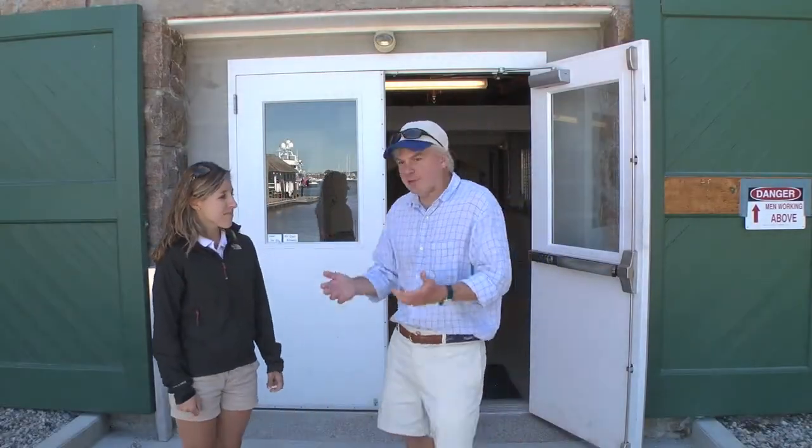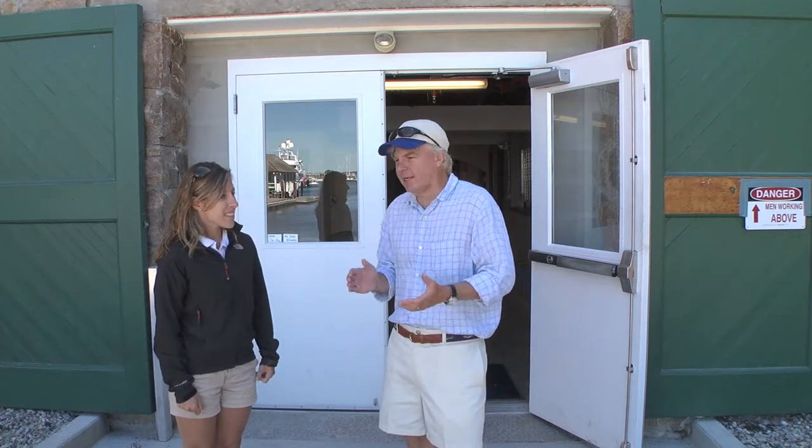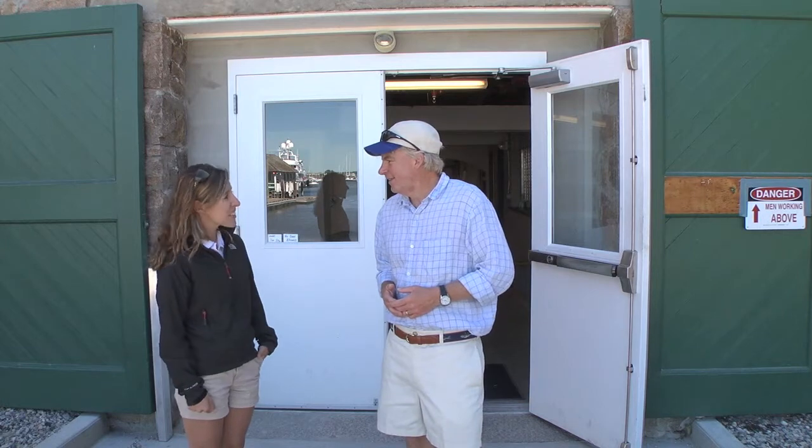Sarah, thanks a lot for the quick tour of the Maritime Center. You guys have done a great job fixing up this building — it's a great facility for boaters. Come on down! Thanks for visiting. I'm Tom Richardson for Boating Local, thanks for watching.